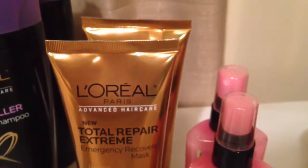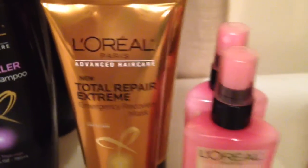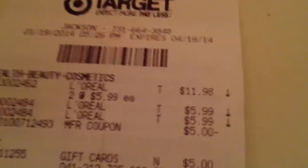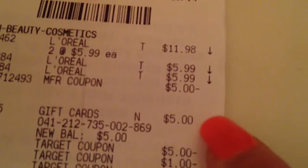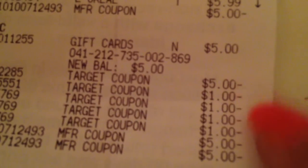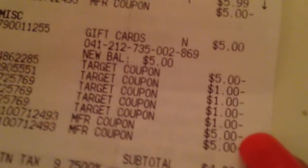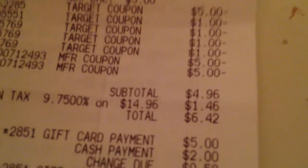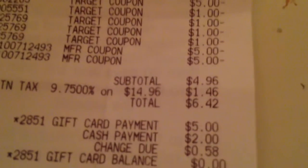Then I picked up two total repair extreme emergency recovery mask tubes and two of the L'Oreal Paris color vibrant root to tip fixer. I used the five dollar off manufacturer coupon, the five dollar off Target gift card coupon, four Target coupons, and two of the five dollar off when you buy two manufacturer coupons. Subtotal came to four ninety-six, and after tax it was six fifty. I used a five dollar gift card, paid a dollar forty-two out of pocket, and received another five dollar gift card.